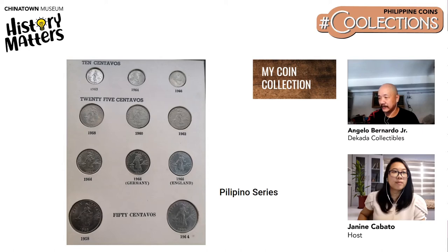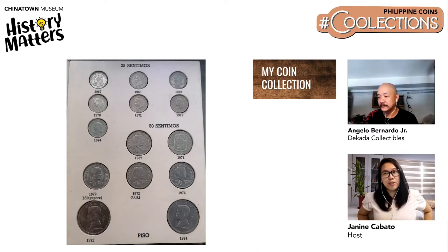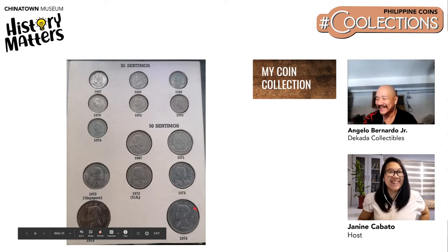Next are the coins from 1968 to 1972, when Martial Law was declared. This set consists of the Lapu-Lapu one centavo up to the Jose Rizal one peso. These are Angelo's childhood coins — the one peso Jose Rizal was his baon when he was in prep school, and it was enough to buy drinks and chips.